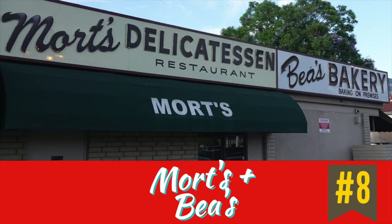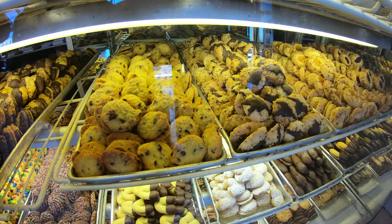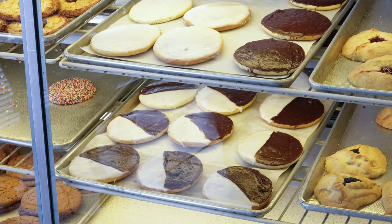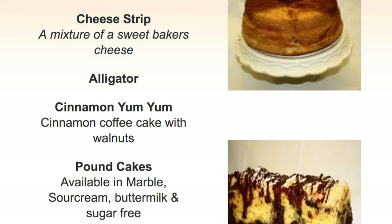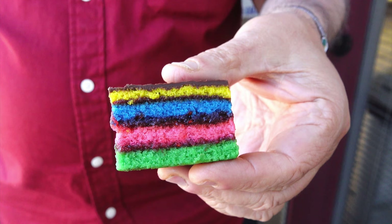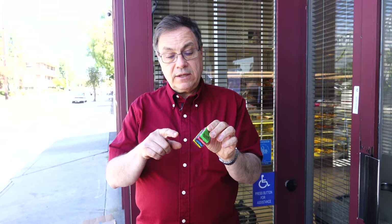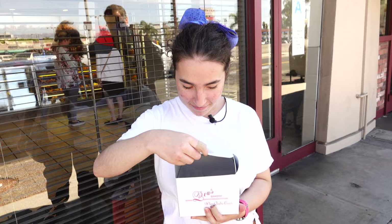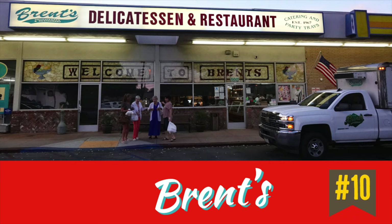After Uncle Bernie's, we headed off to Tarzana for one of the great LA finds. We're at Bea's Bakery, attached to Mort's Deli, surrounded by amazing Jewish cookies. I wish you could smell what it smells like in here — all the amazing chocolates, black and white cookies, and all sorts of different things, with a whole bunch of salamis as well. Bea's is home to such delicacies as Bobby Cake, Chocolate Russian Strip, Cinnamon Yum Yum, and Bob's favorite, the Rainbow Cookie — layers of cake with layers of jelly and jam in between, and chocolate on top.